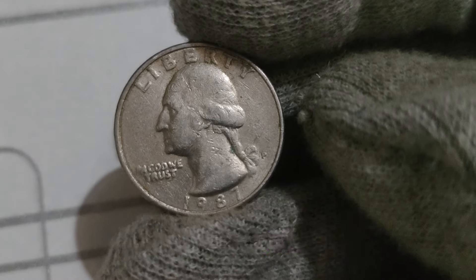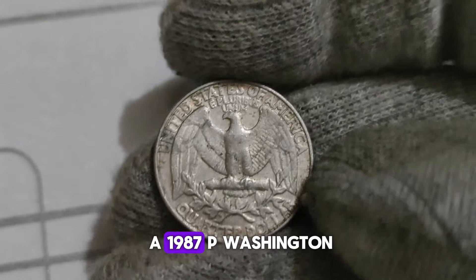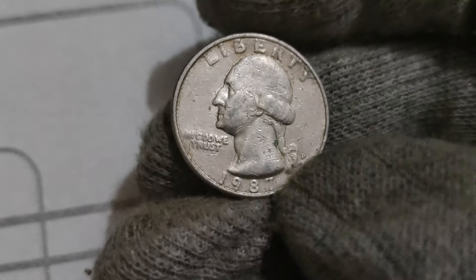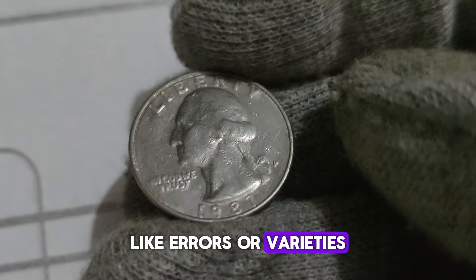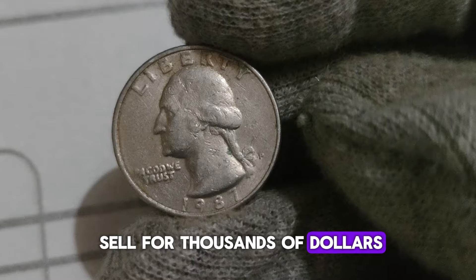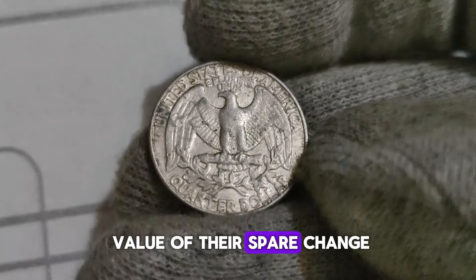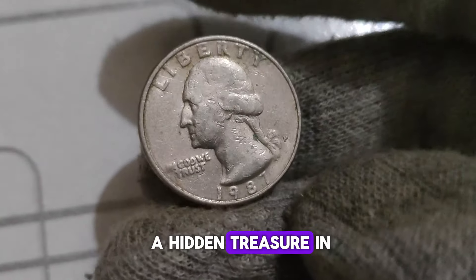If you happen to stumble upon a 1987 P Washington Quarter in your collection or while coin hunting, take a closer look. The condition of the coin plays a significant role in determining its value. Coins in pristine condition, graded by professional services like PCGS or NGC, can fetch quite a handsome sum. On average, circulated coins might range from a few dollars to around $10. However, if you're lucky enough to find one in uncirculated condition or with special characteristics like errors or varieties, the value can skyrocket — some of these coins have been known to sell for thousands of dollars at auctions.